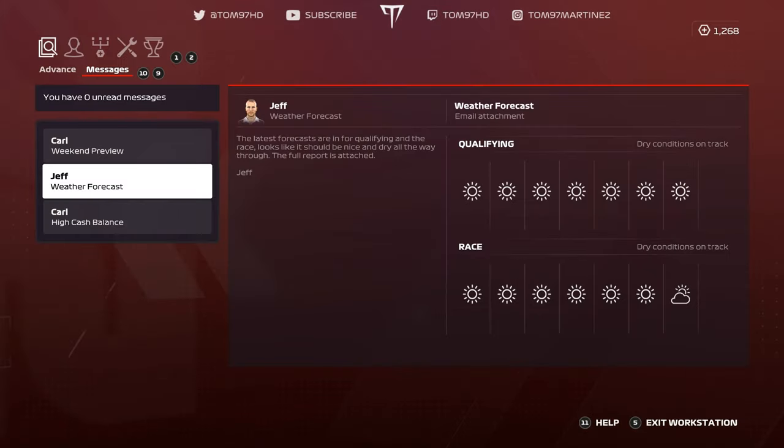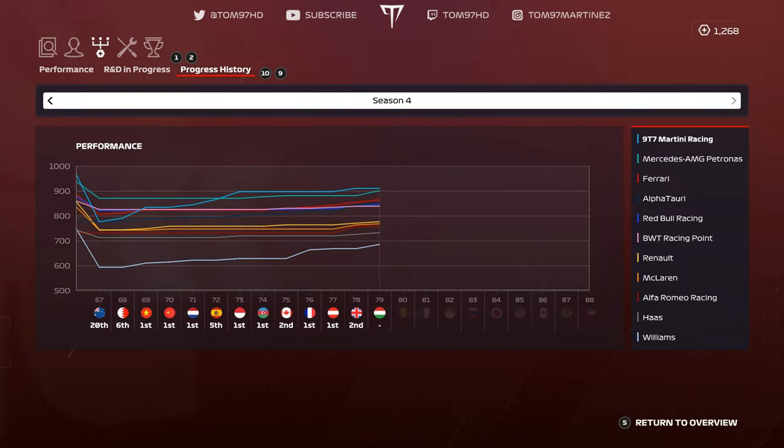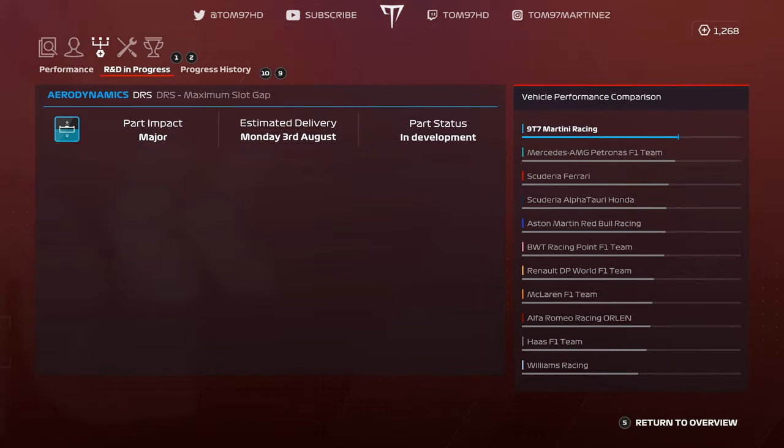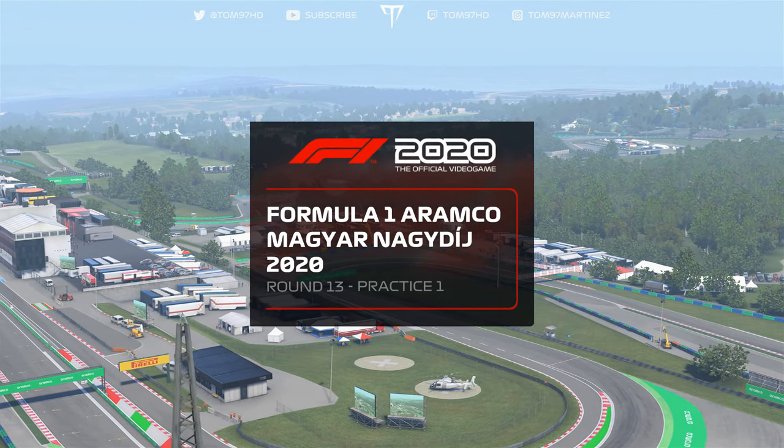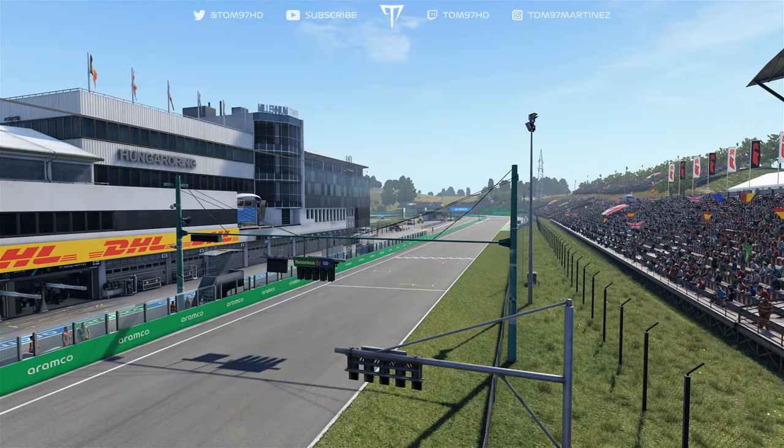We look at the weather forecast for the weekend and there is no rain expected, which is great news. That takes us to the R&D graph updates. Mercedes bring a pretty big upgrade and close the gap quite a lot. Williams, Ferrari, and a lot of teams bring upgrades, generally making the field closer this weekend. We have a major aerodynamic upgrade arriving at the end of this episode, so stay tuned.